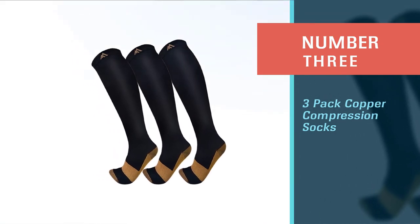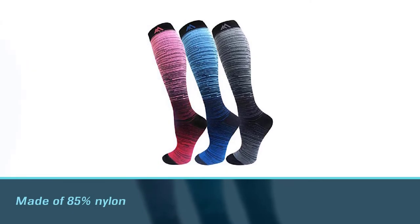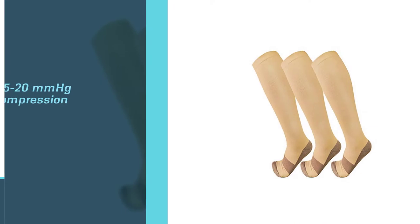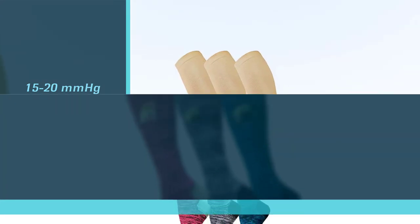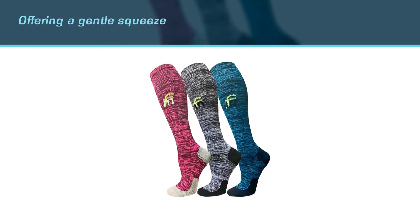Number three: three-pack Copper compression socks. Fuel Mefoot copper compression socks are made of 85% nylon, 10% polyester, and 5% copper fiber. Being a good conductor of electricity, the copper in the sock stimulates blood circulation in your legs and offers 15-20 mmHg compression.